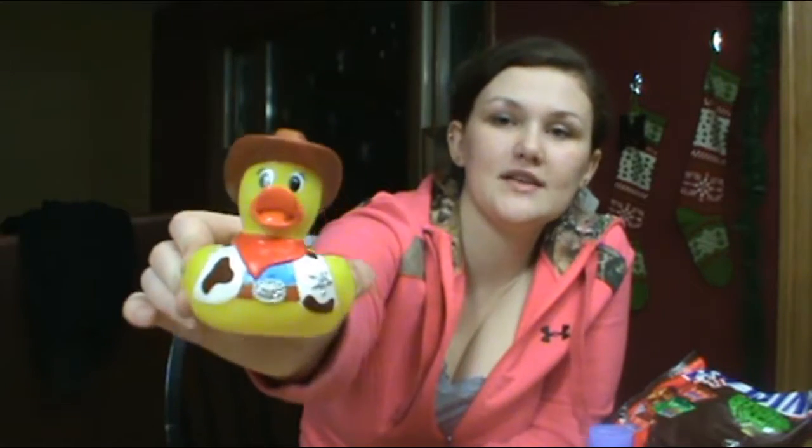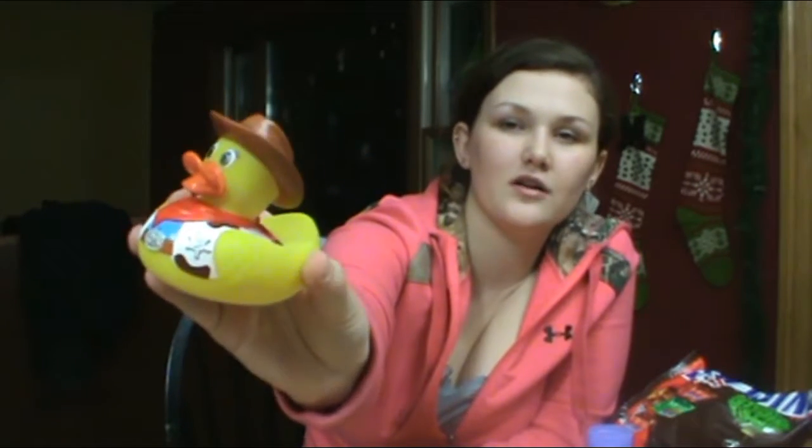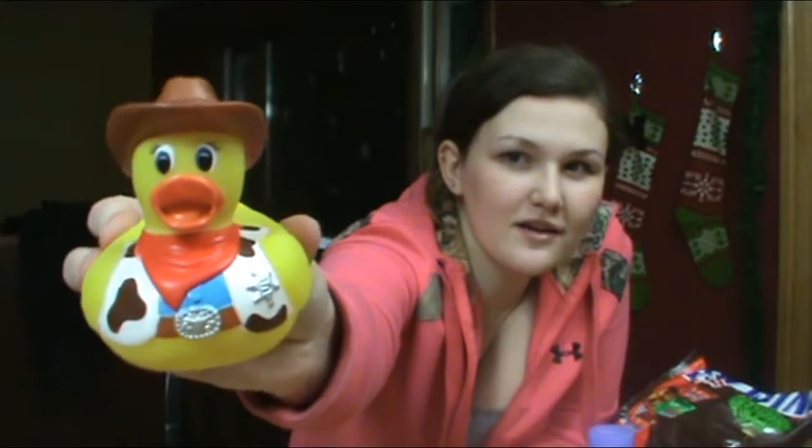Then I got this little cowboy duck at Walmart. Liam's room is a cowboy theme — his nursery is cowboy themed and I really like to have everything he has be cowboy, farm, or ranch related. That's why most of his toys are farm related. I found this little duck for about three or four dollars and I thought he was just too cute — he's a little cowboy duck.